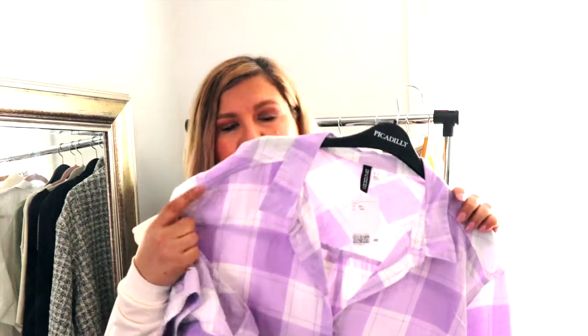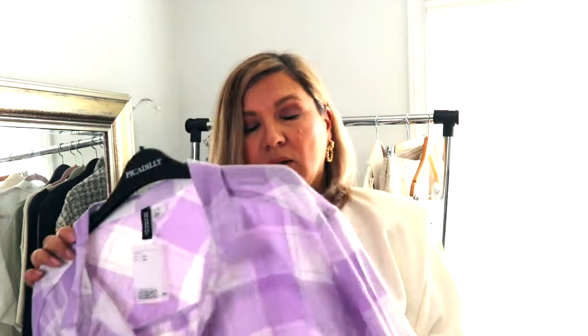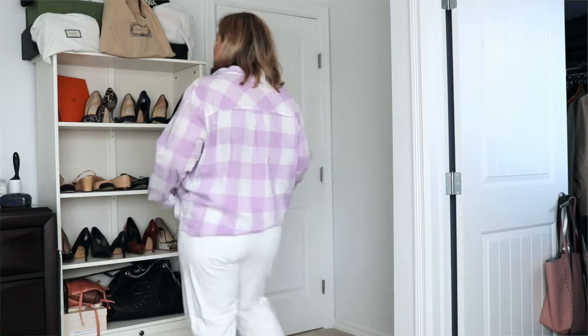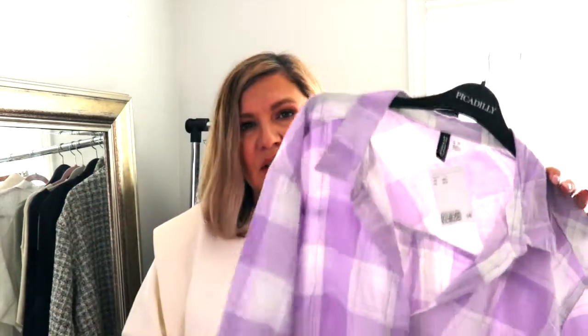Another shirt — I actually bought this by mistake. I was looking at a jacket in a similar color and pattern, kind of a kimono pattern, on the site, but somehow I ordered this shirt instead. It's nice, I love the color. It's XL again, it's comfy cotton, nothing special — but I think for everyday use, during summer or around the house, it's going to be a good option.